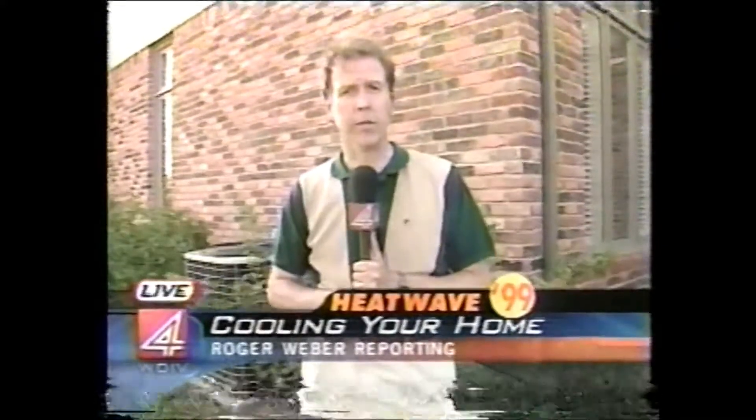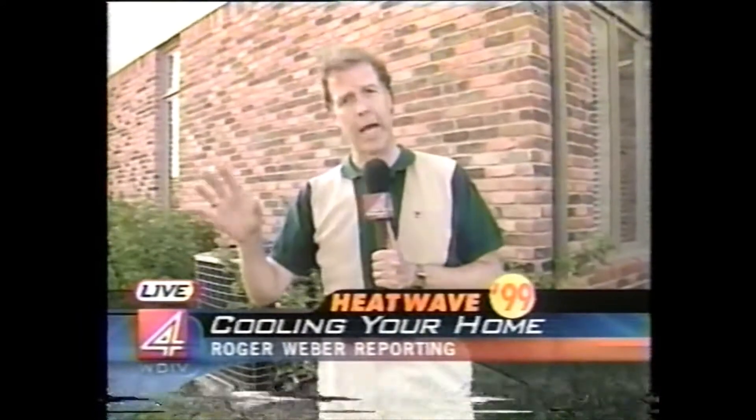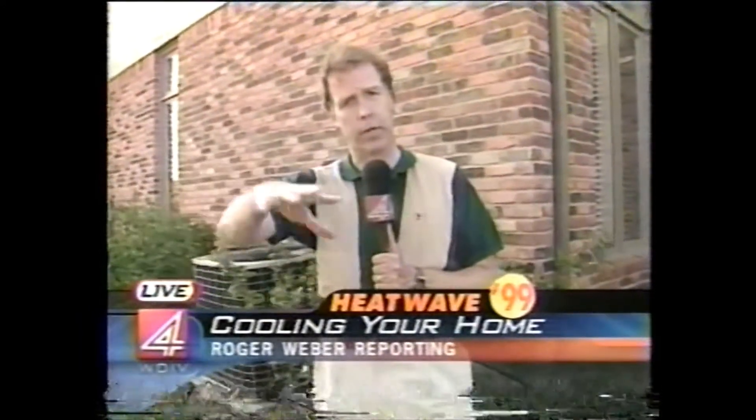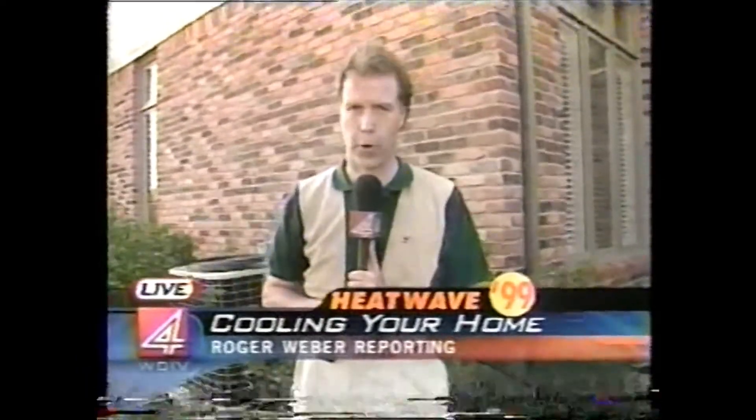Dale Cranston, the News 4 handyman, also says if you're going to get a room air conditioner, be sure to put it upstairs and let all that cold air just drift down on you. Reporting live in Troy, I'm Roger Weber, News 4.